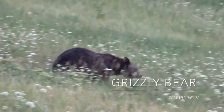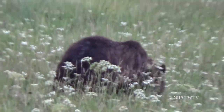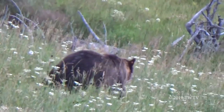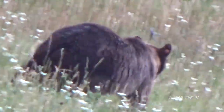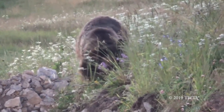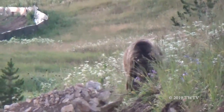Seeing a bear in Yellowstone really is an exciting sight. There are two types of bears that can be seen here, and they are black bears and grizzly bears. Being the bigger of the two, a male grizzly bear can weigh up to 700 pounds. Grizzly bears are more aggressive than black bears and are very agile, running up to 40 miles per hour. So if you see one of these, make sure to keep at a safe distance. Both these types of bears can live up to 30 years old.